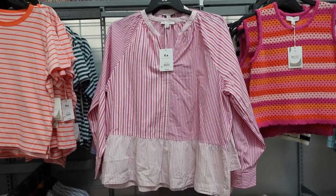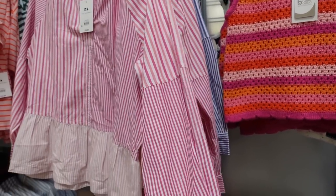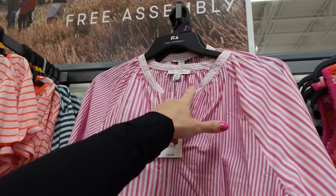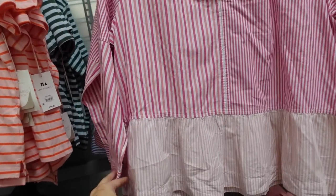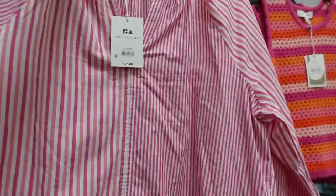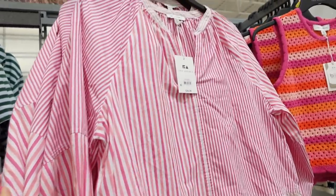Showed this one in the Walmart outfits video but not in the shop with me. It has a higher neckline with the same peplum detailing, button detail on the wrist that continues all the way around. Comes in pink color block stripe and blue, going to be $26.